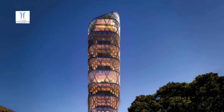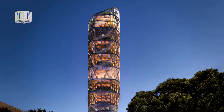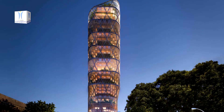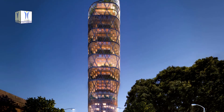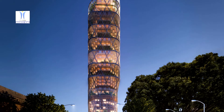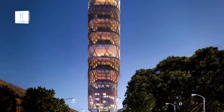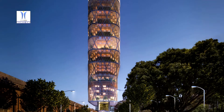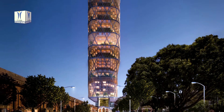In line with Atlassian's commitment to operate on 100% renewable energy and reach net zero emissions, the project will target 50% less embodied carbon in construction compared to a conventional building, and 50% less energy consumption compared with a new conventionally operated building.